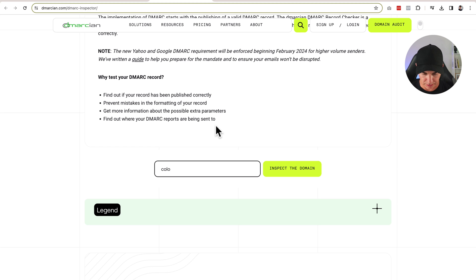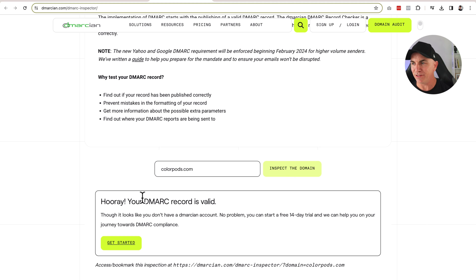And that's actually all you have to do. Now we're going to go to the DMARC inspector and see whether we get the green light on this being correctly set up. colorpods.com — inspect the domain. Oh yeah, hooray! Your DMARC record is valid. So that's pretty much it. This is now set up and we can ignore those emails from Shopify, because we now comply with what Google and Yahoo mail want us to do.